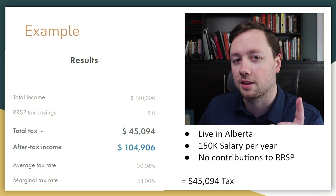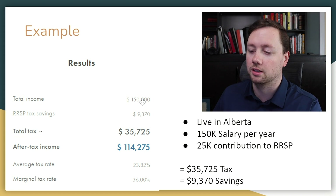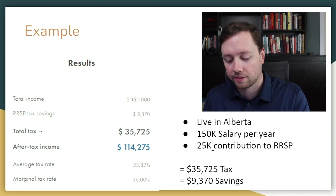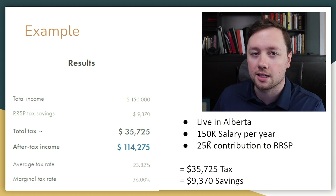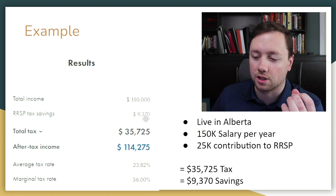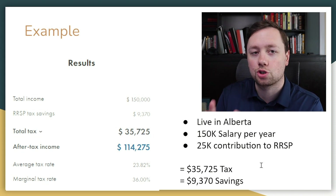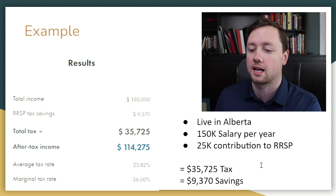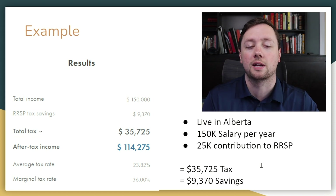Now let's look at what would happen if somebody did contribute to their RRSP. This person makes the same $150,000 and lives in Alberta, but they made a $25,000 contribution to their RRSP — they put $25,000 into an account with Questrade, their bank, or Wealthsimple. Because of that, they received RRSP tax savings of $9,370 and their overall tax bill was reduced to $35,725. Just by contributing to the right account, you can save over $9,000 in taxes.